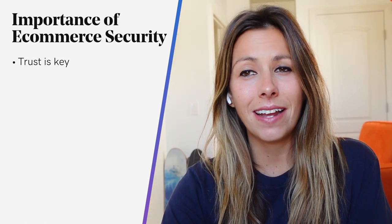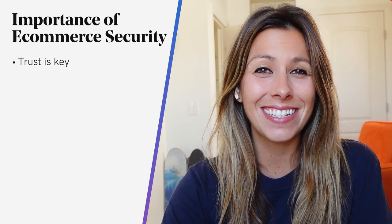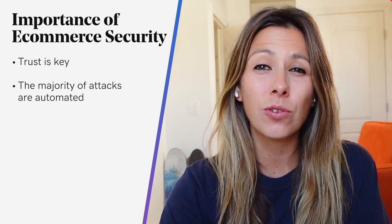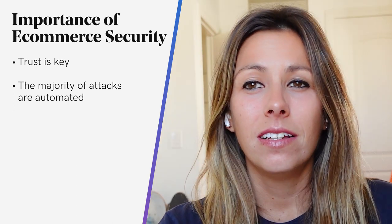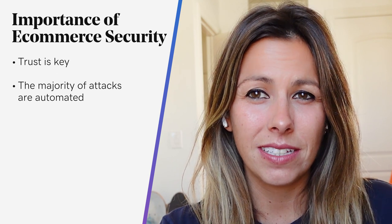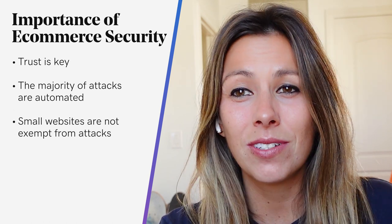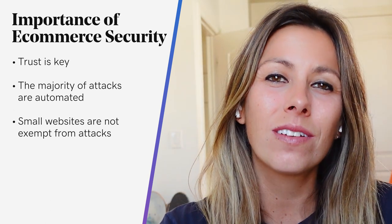Under most circumstances, bad actors don't manually hand-pick websites to attack since this is very time-consuming. The majority of attacks against websites are automated and performed by bots who are looking for websites with known vulnerabilities. These automated scripts make it easy for hackers to find websites, scan for vulnerabilities, and gain unauthorized access. And small web stores aren't exempt — criminals are opportunists and they'll target any accessible websites or server resources.